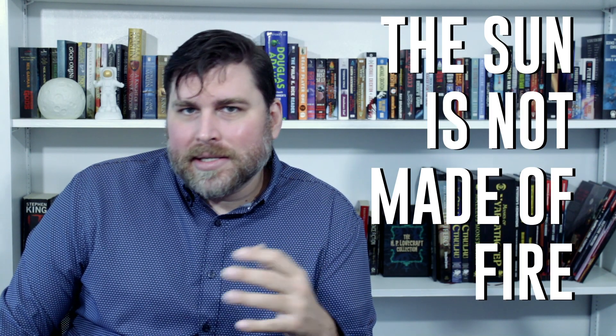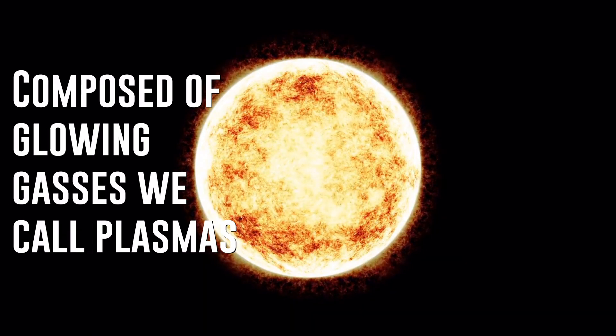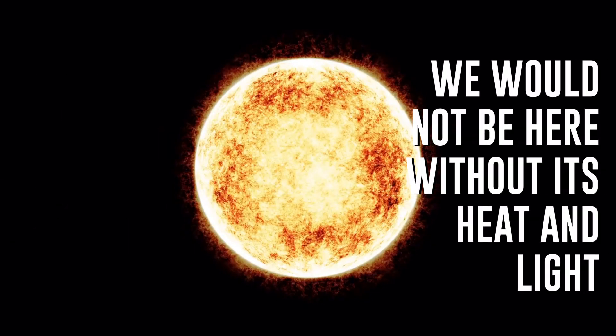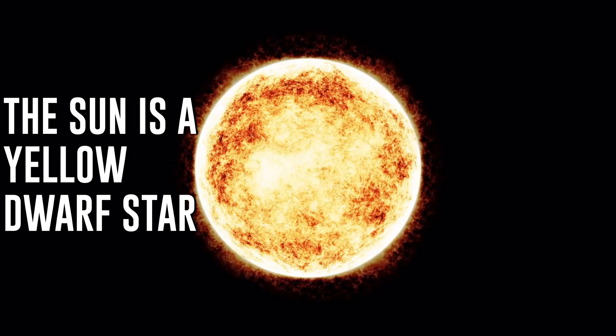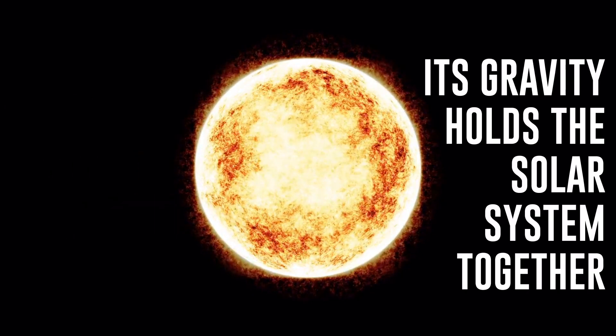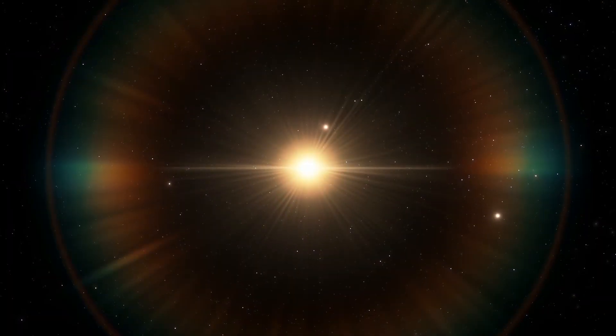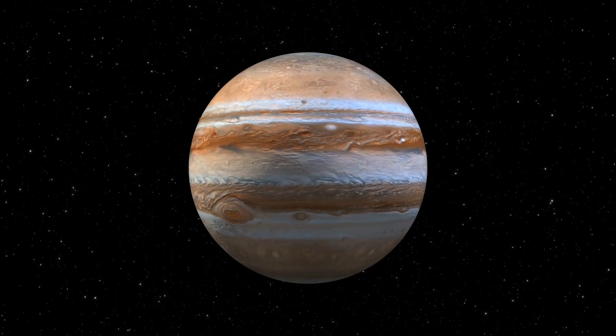First off, the sun isn't made of fire. That sounds really obvious, but you'd be surprised how many people think it is. The sun is a star, and it's composed of glowing gases that we call plasmas. Without the heat and light of the sun, we would not be here. Specifically, the sun is a yellow dwarf star. Its gravity holds the solar system together. The orbits of the planets around the sun's barycenter represent a delicate balance. Any large object, like something on the order of Jupiter's size — another star or roaming black hole — has the potential to upset that balance in crazy ways.